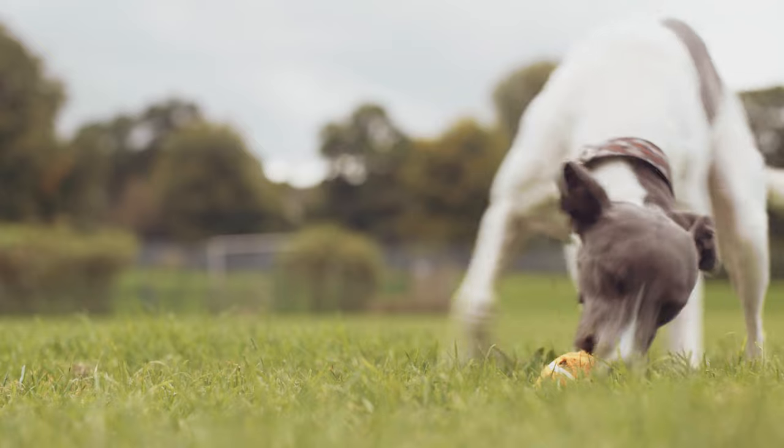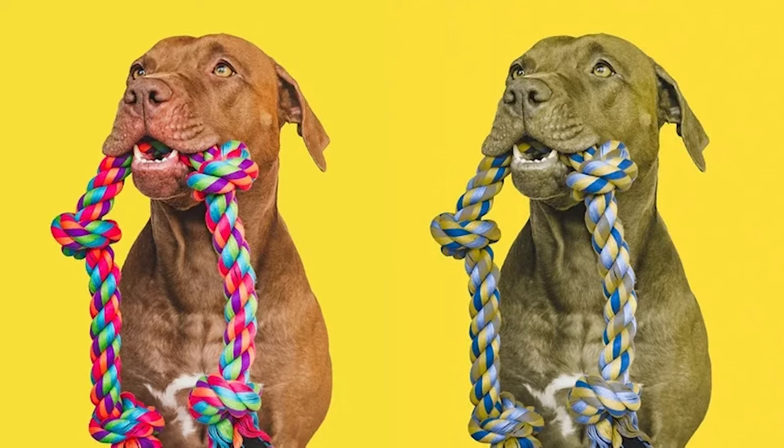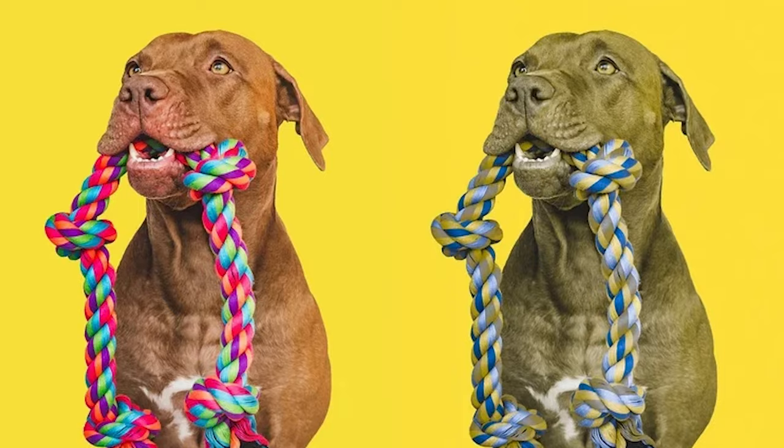If you've ever thrown a toy for your dog — maybe a tennis ball on the grass — and you just think, my dog is so blind, how can he not see this toy? We gotta look at it through the dog's eyes. A lot of the time, the dog toys blend in with the surroundings.